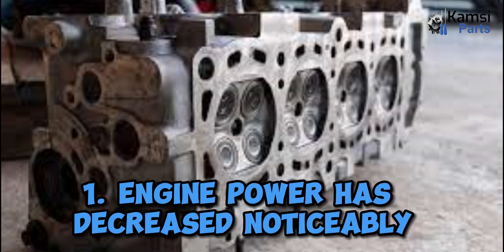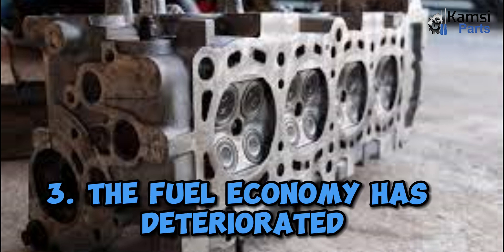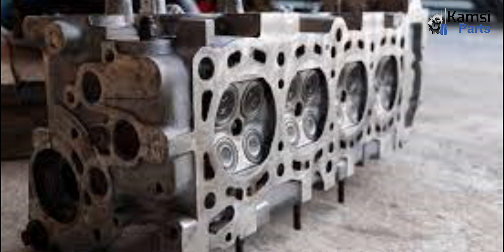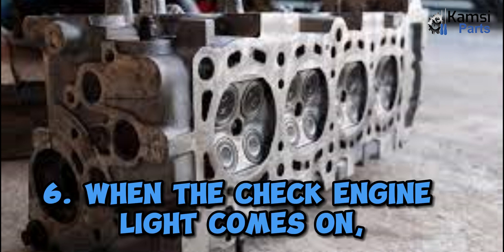One: engine power has decreased noticeably. Two: driving with excessive vibration. Three: the fuel economy has deteriorated. Four: while idling, the vehicle shakes. Five: starting the vehicle is difficult. Six: when the check engine light comes on and your vehicle emits black exhaust.